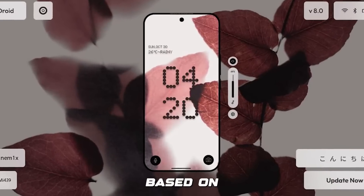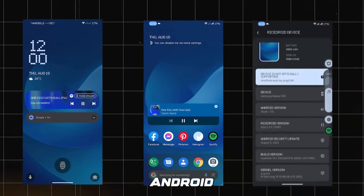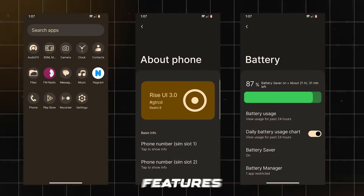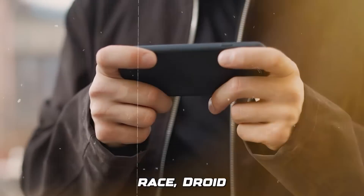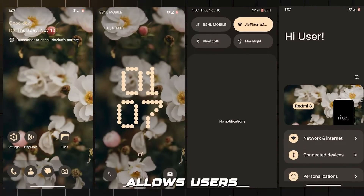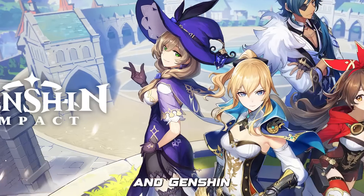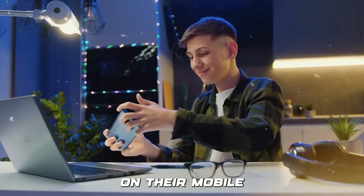Number 5 is RiceDroid. RiceDroid is a free and open-source custom ROM based on LineageOS and CRDroid that aims to provide users with a highly customizable and stable Android experience. Inspired by Oxygen OS and NothingOS, RiceDroid offers a range of customization features to tweak your device's appearance and functionality. In terms of gaming, it includes several optimizations, including spoofing, which allows users to unlock higher graphics and frame rates in popular games like PUBG, COD, and Genshin Impact.